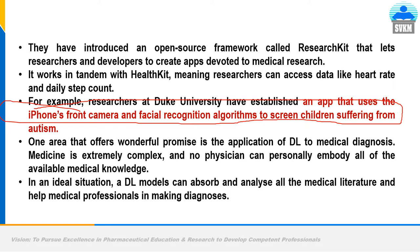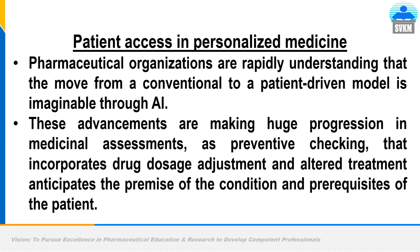Another area offering wonderful promise is the application of deep learning to medical images and diagnosis. Medicine is extremely complex and no physician can personally embody all available medical knowledge. Through proper training, deep learning algorithms are able to find anomalies or deviating patterns in a patient's skin by comparison with healthy volunteer skin. Pharmaceutical organizations are rapidly understanding that the move from a conventional to a patient-driven model is imaginable and profitable through AI, making huge progression in medicinal assessment, preventive monitoring, drug dose adjustment, and altered treatment.